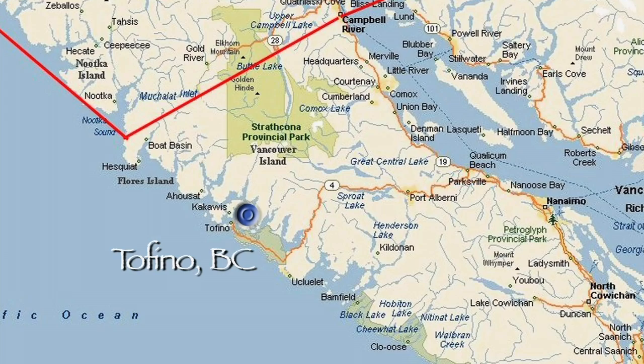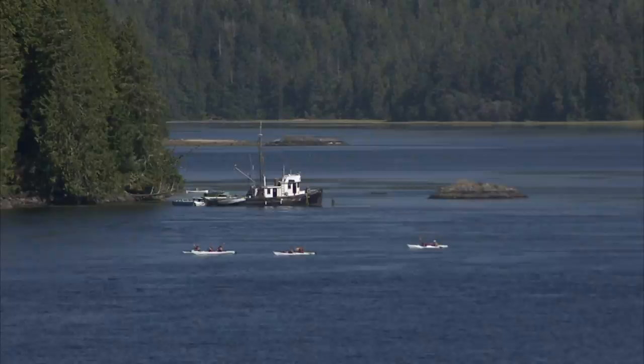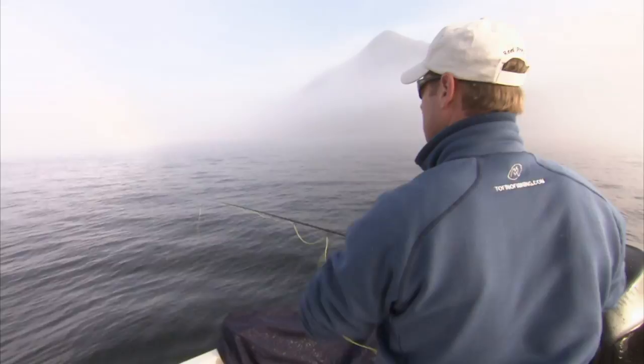The New Fly Fisher crew travels to the west coast of beautiful Vancouver Island to the town of Tofino, home to about 1,400 residents. Tofino, BC is the most popular destination on the west coast of Vancouver Island. Visitors come to experience whale watching, kayaking, and some of the best saltwater fly fishing anywhere. Joining me today is Jay Moll, owner of Jay's Clayquot Ventures. Jay's intimate knowledge of the area will be paramount in our success, and he's promised me a day of non-stop action.